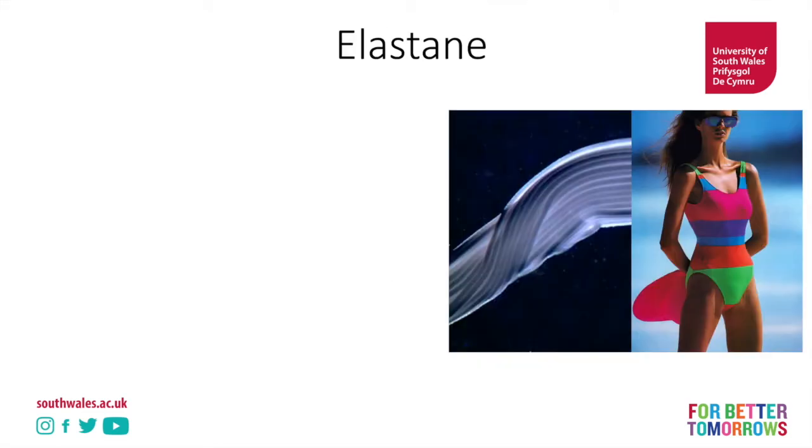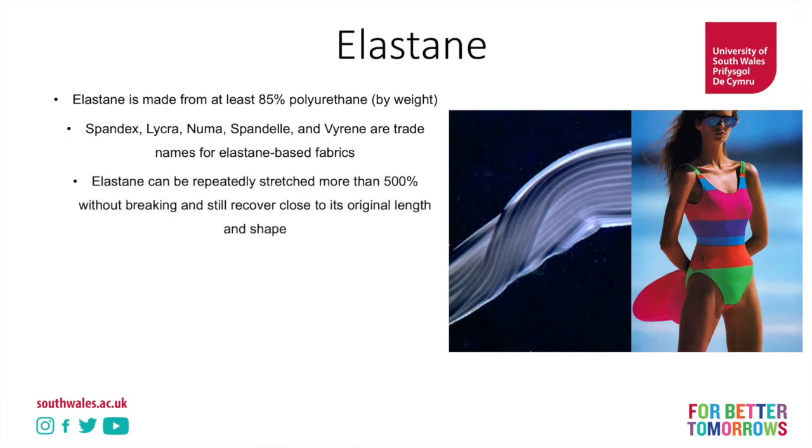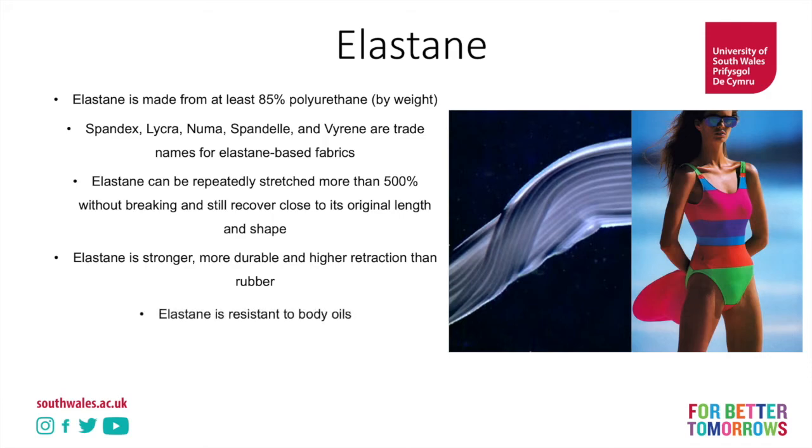Lastly in our top four we have elastin. You can see in the microscopic image that it's made up of a range of very thin fibres. Elastin is made from at least 85% polyurethane by weight and has many different trade names — things like Spandex, Lycra, Pneuma, Spandell, and Viren. It can be repeatedly stretched more than 500 times without losing its original strength and shape. It's stronger, more durable, and has a higher retraction rate than natural rubber, making it perfect for many clothing applications. It's also very resistant to body oil, so it's great for things worn close to the body.